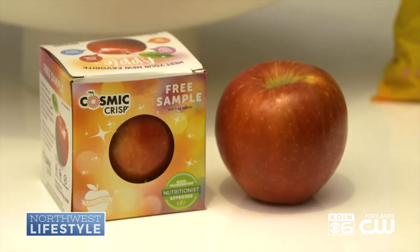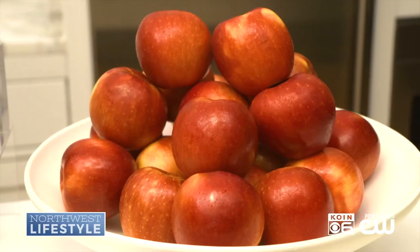Next up, your new favorite apple — the Cosmic Crisp Apple. These are classically bred and grown in Washington State. They're large, juicy, and have a super firm, crisp texture.